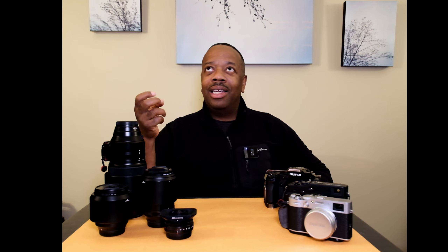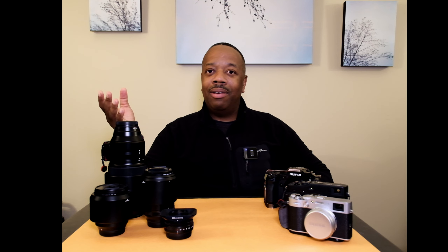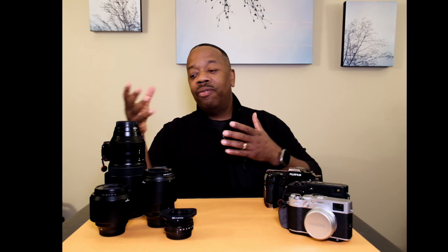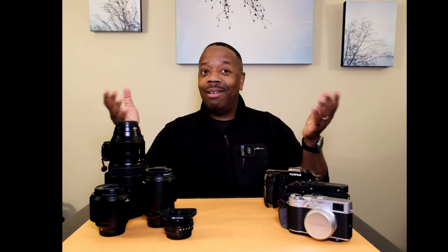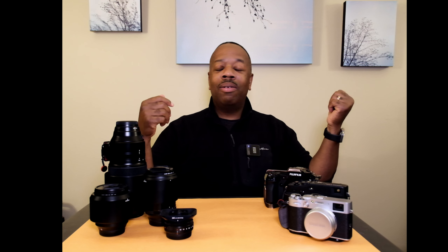On the zoom end of things, they pretty much have zooms covered, but if they wanted to go after the event photographer, a zoom comparable to Tamron's 35-150 f/2-2.8 would be phenomenal. I'd love to see Fuji or a third party come out with something like a 23-100mm f/2. I know it would be bigger, but having an all-in-one f/2 to f/2.8 or even f/2 to f/4 zoom would be great.